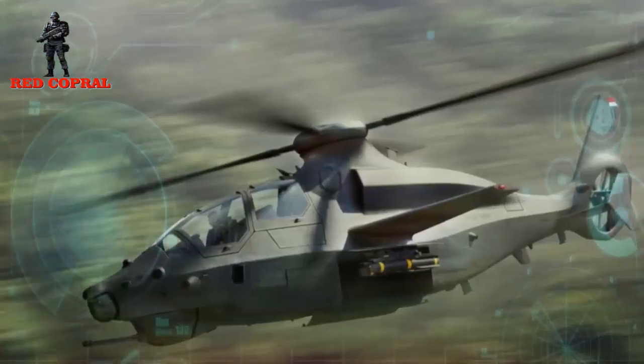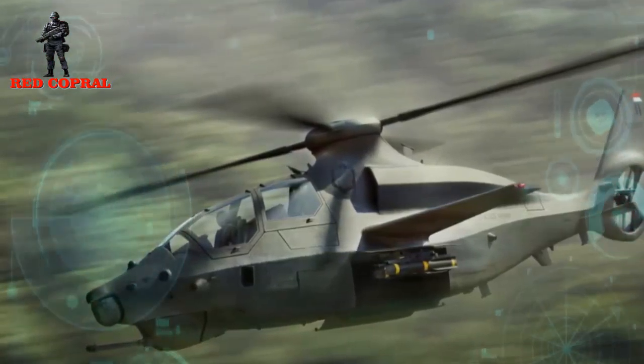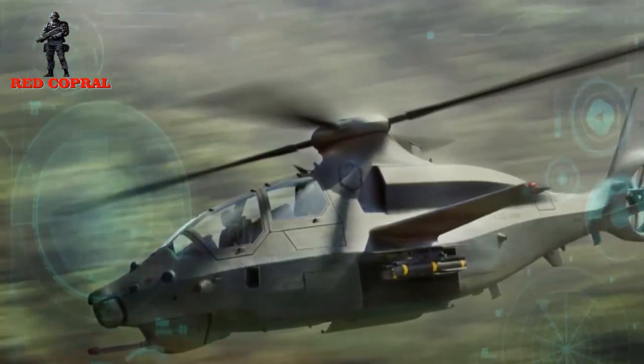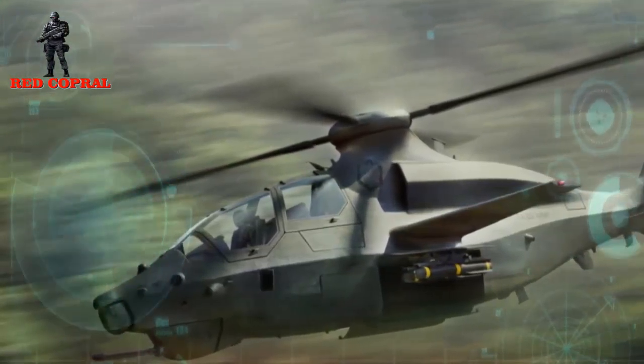The winning FARA design must be able to maneuver in an urban environment, fly at speeds above 322 km per hour, and fly without a pilot to carry out intelligence and reconnaissance missions.